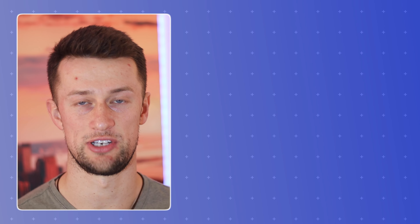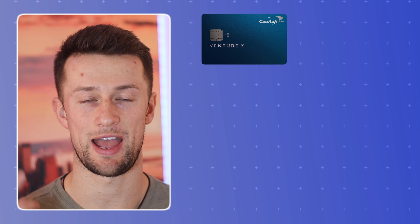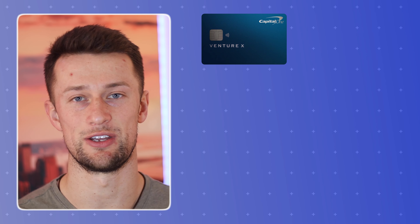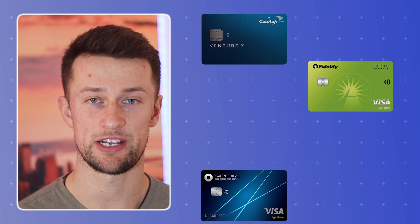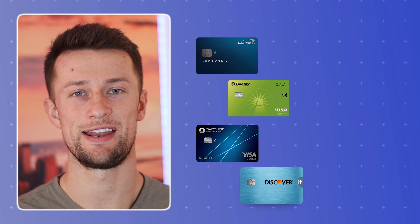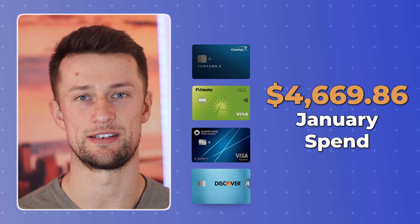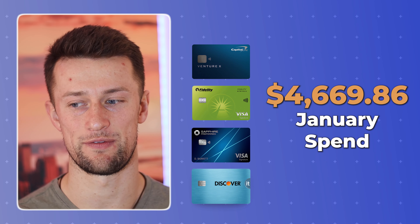The cards in my rotation that I used in January were the Capital One Venture X — you can see my application and unboxing video above — the Fidelity 2% cashback Visa, the Chase Sapphire Preferred, and the Discover It cashback credit card. My wife and I ended up spending a total of $4,669.86 for the month.